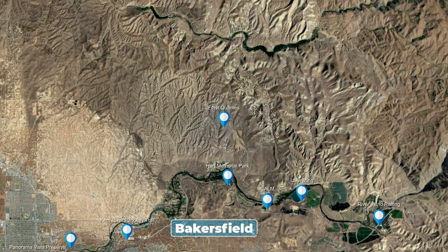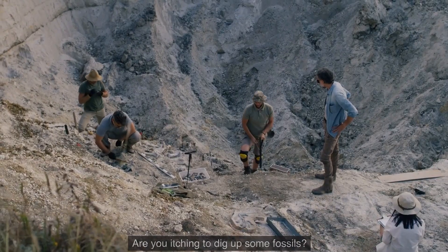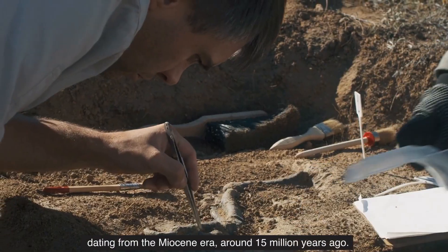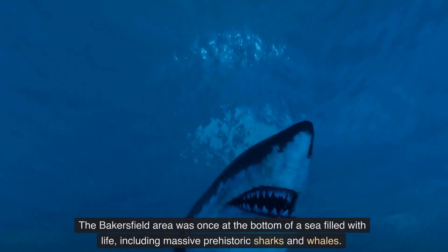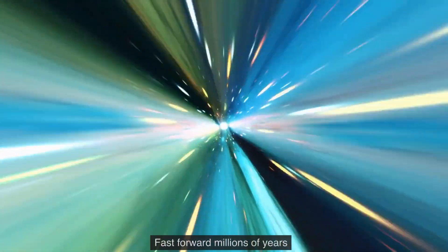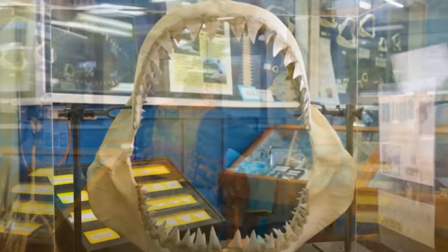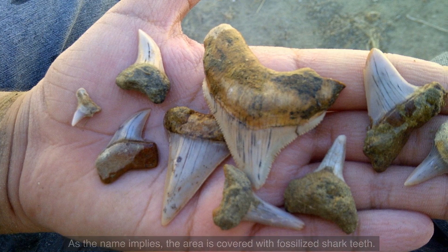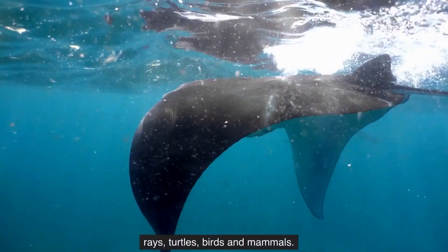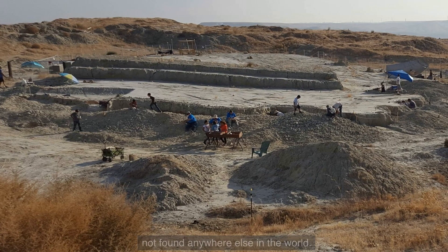Number 2: Earns Quarries at Shark Tooth Hill. Are you itching to dig up some fossils? Then book a slot at a massive archaeological site containing millions of fossils dating from the Miocene era, around 15 million years ago. The Bakersfield area was once at the bottom of a sea filled with life, including massive prehistoric sharks and whales. Shark Tooth Hill is the largest assemblage of Miocene marine fossils in the world. The area is covered with fossilized shark teeth, and the impressive list of specimens found in the quarries includes whales, sharks, rays, turtles, birds, and mammals. Get your hands dirty while enjoying a truly unique natural history experience not found anywhere else in the world.